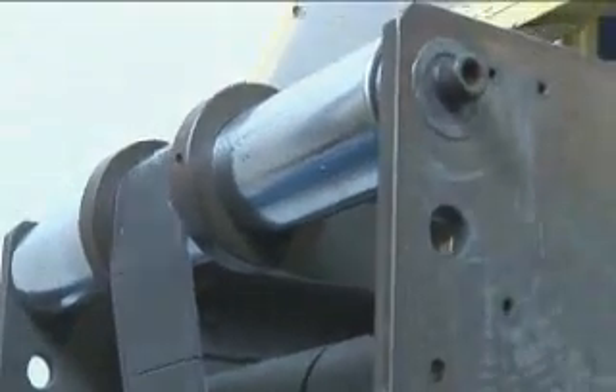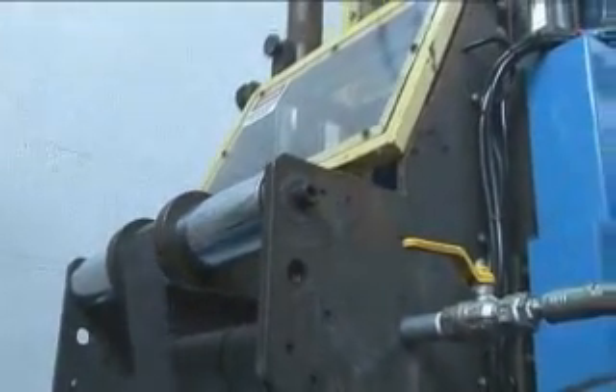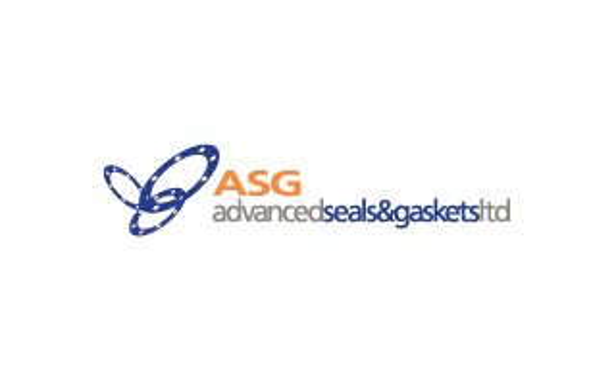With each machine having the capability to produce in excess of 50,000 parts per hour, Advanced Seals and Gaskets are able to provide rapid manufacture of high-volume parts at extremely competitive prices.